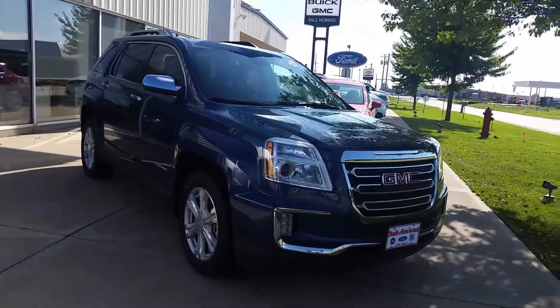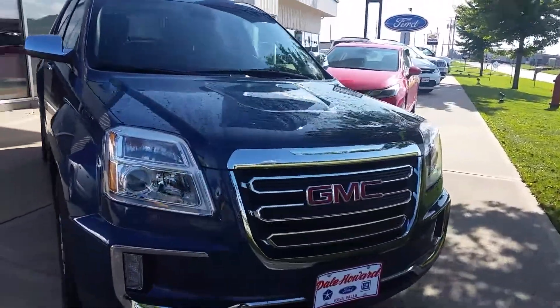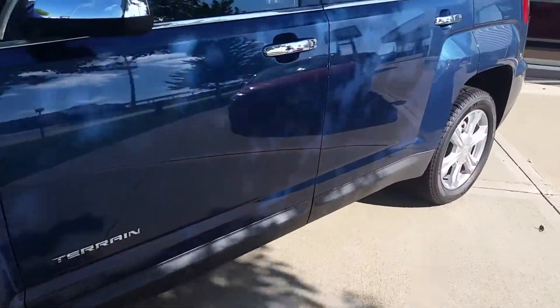Hi there, this is Jean from Dale Howard Auto Center in Idle Falls. Just wanted to show you a quick video of our 2017 GMC Terrain SLT1. This one is slate blue.